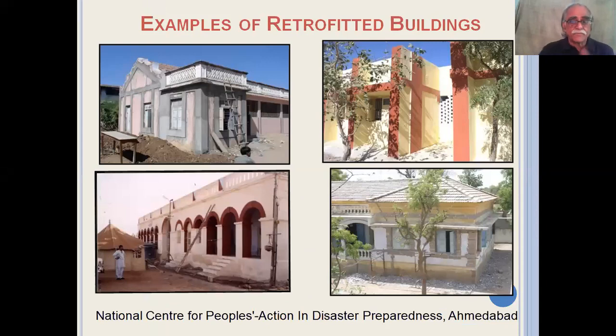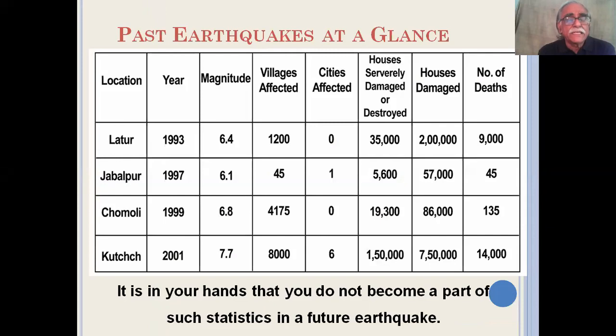These are examples of a few retrofitted schools. When we look at the numbers of damage, destruction, and deaths of the last several earthquakes and other disasters in the country, we find that these numbers are huge. They also mean that the funds which are meant for development get transferred for reconstruction.